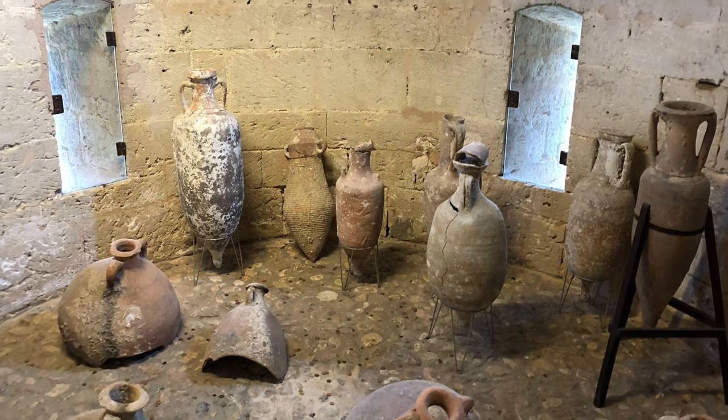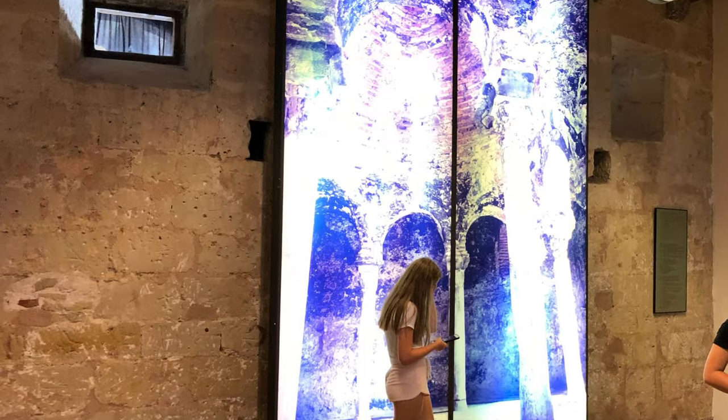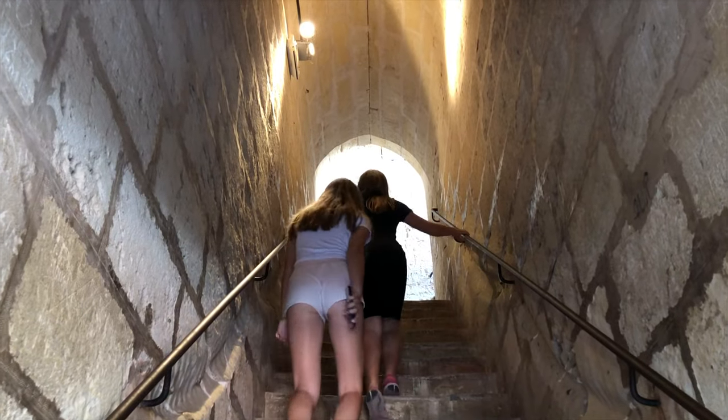The museum and exhibitions are interesting, but for probably most of the visitors, it's the view from the roof which is the major attraction here.